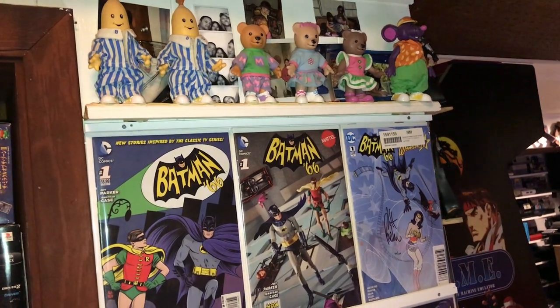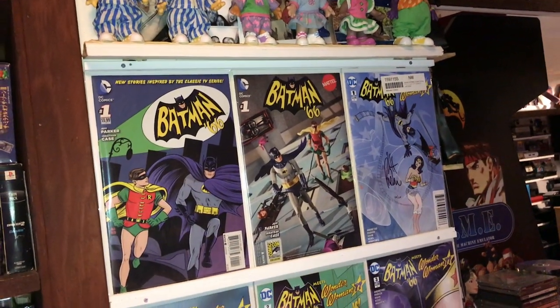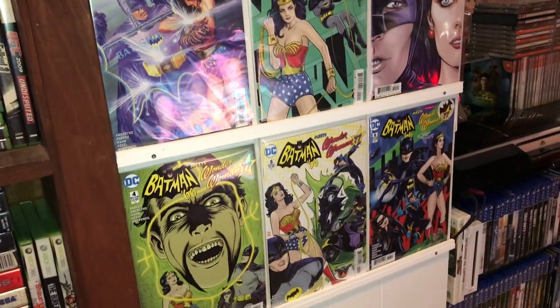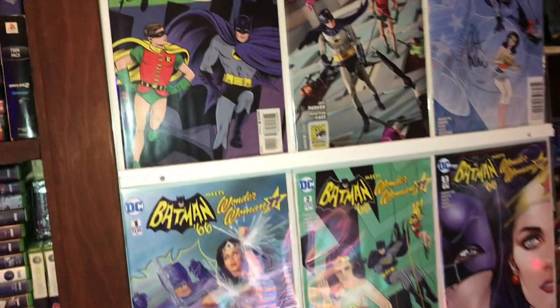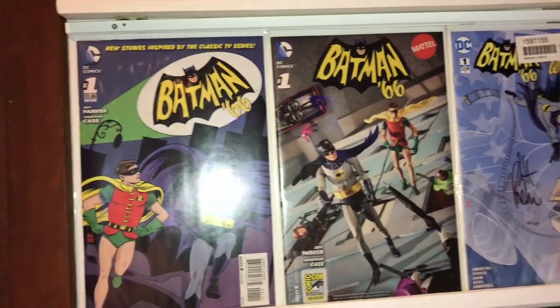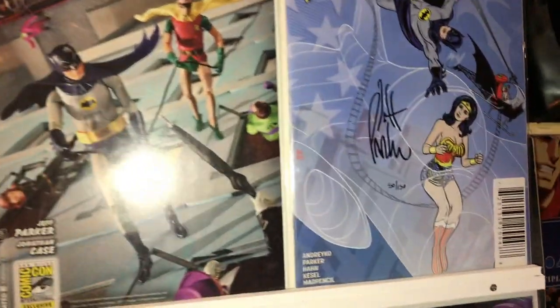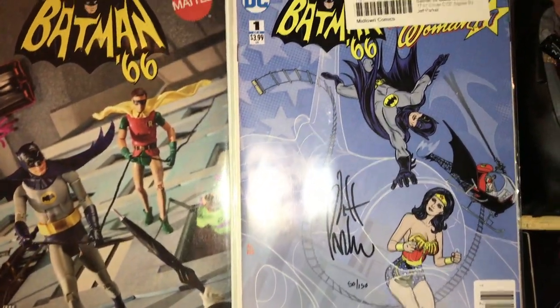She always kept them in great shape and decided to display them. Over here we have my Batman '66 comic book collection. We have all four covers of issue number one, and we even have the signed one.